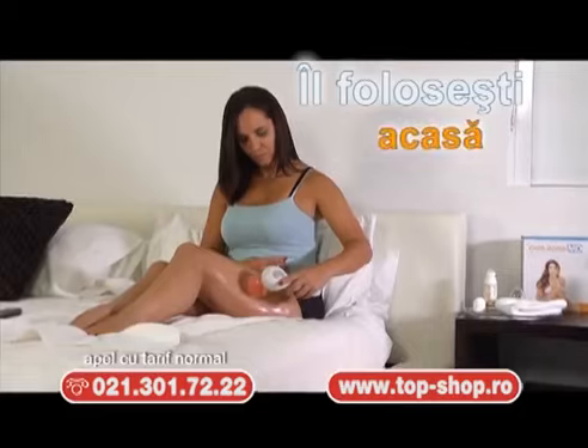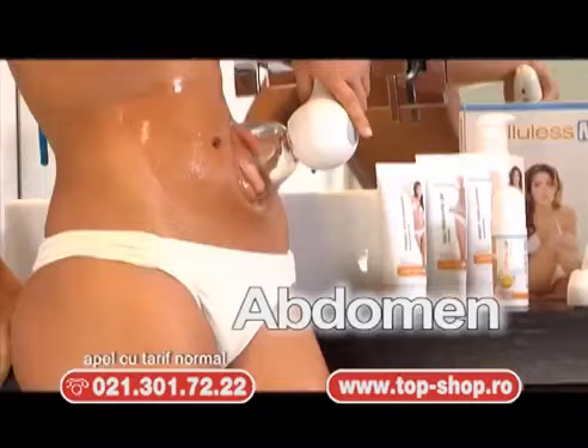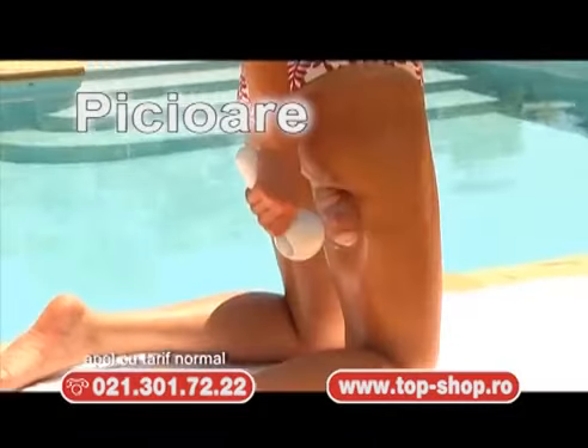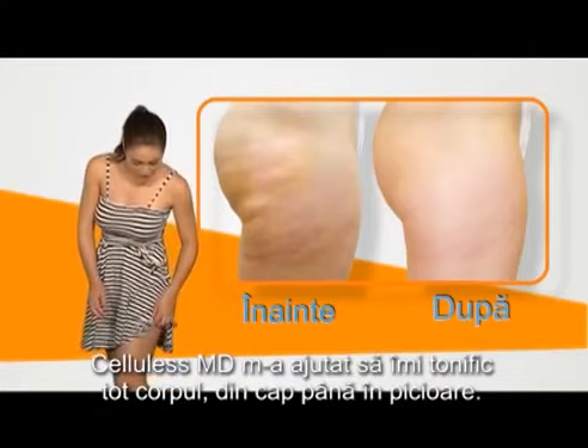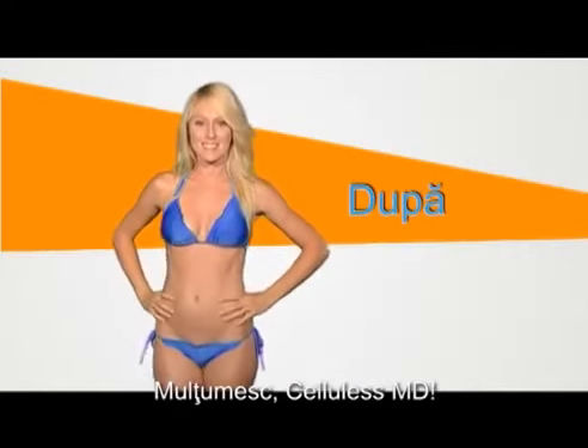Folosește-l chiar la tine acasă, pe brațe, abdomen, spate, talie, șolduri, fese, picioare și orice altă zonă dorești. Cellulis MD a helped me tone my entire body, from my legs to my arms. It really works. Thanks, Cellulis MD!